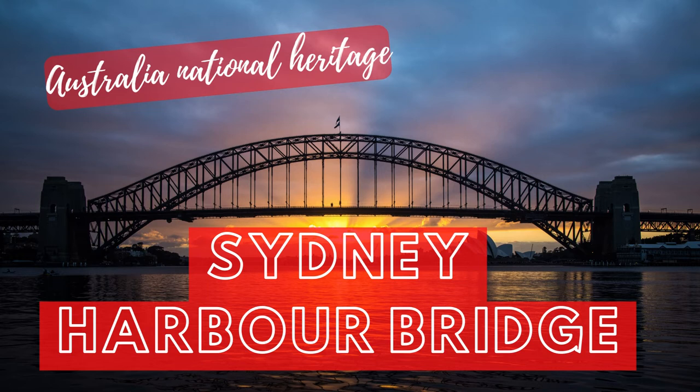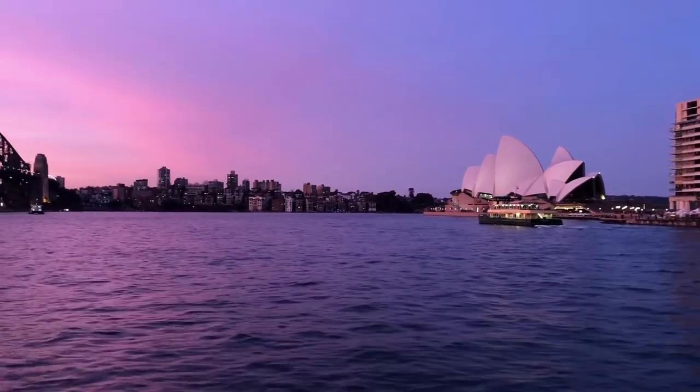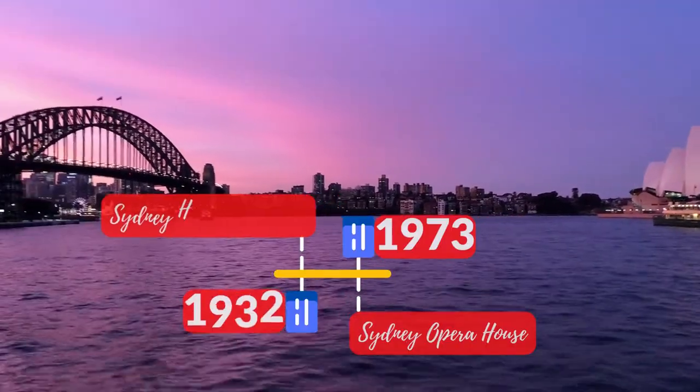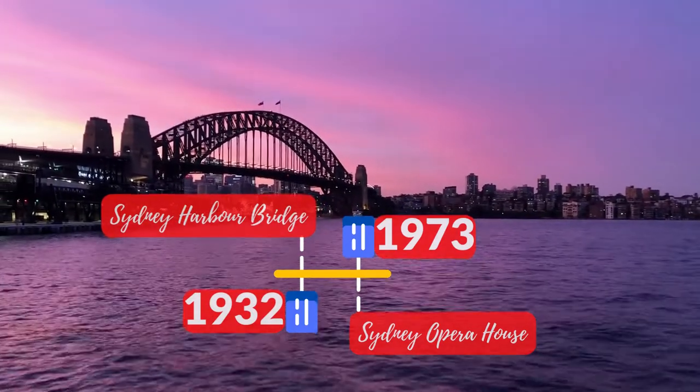Welcome to Engineering Studios. The Sydney Harbour Bridge, along with the Opera House, are iconic landmarks around Sydney Harbour. The Opera House was inaugurated in 1973, while the Sydney Harbour Bridge was opened to the public 41 years earlier, in 1932.